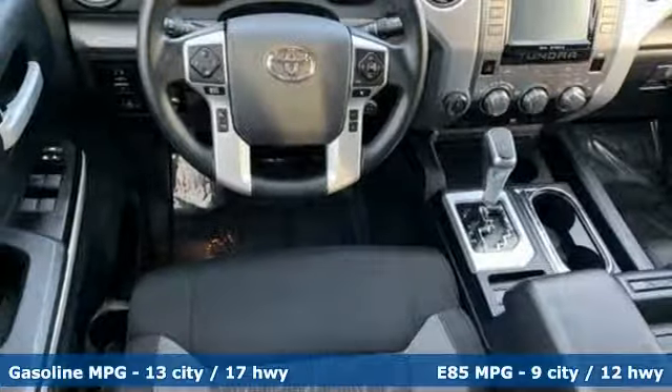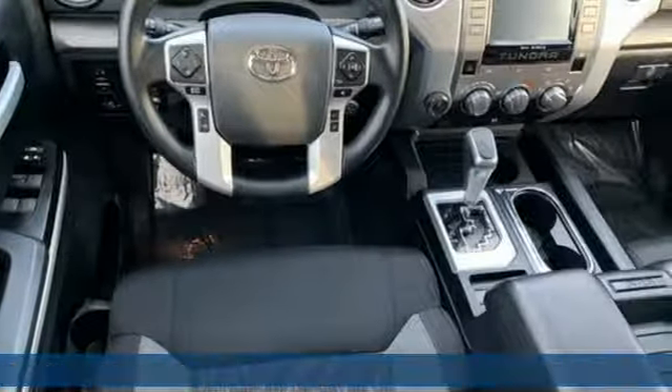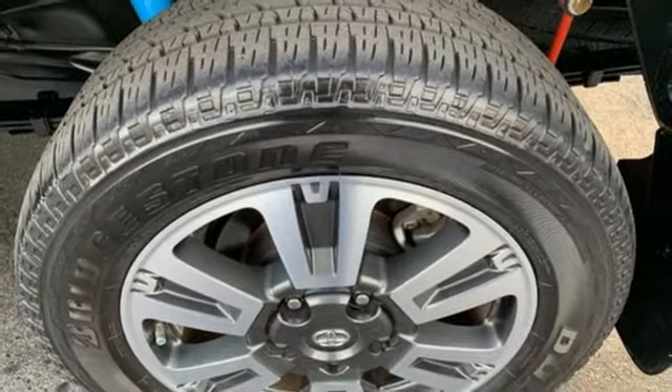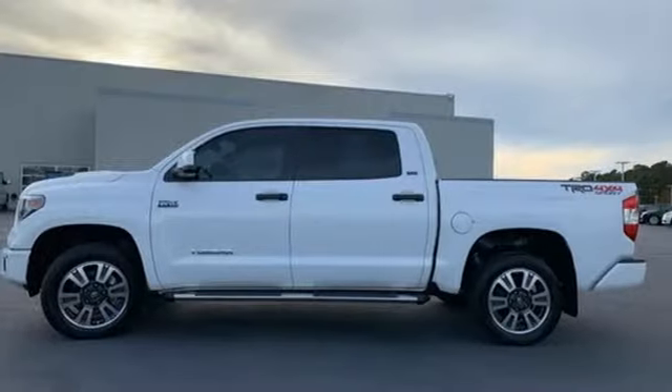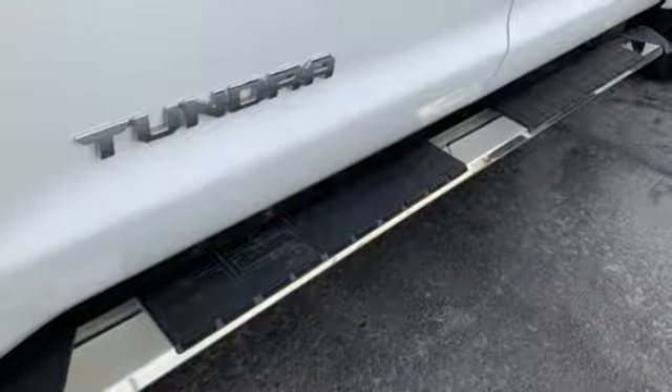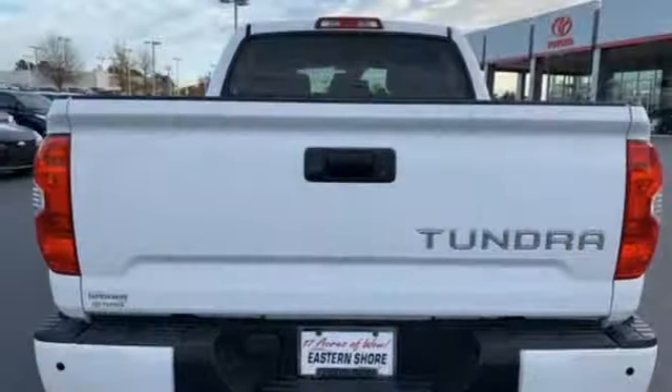V8 engine, electronic shift on the fly, driver selectable mode, trailer brake controller, streaming audio, power heated mirrors, manual tilting steering column, trailer hitch receiver, gas pressurized shocks, and automatic transmission.